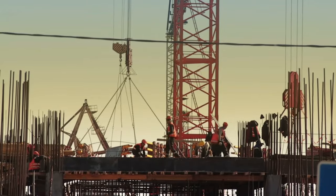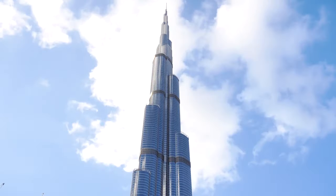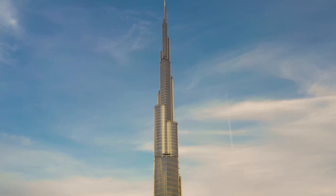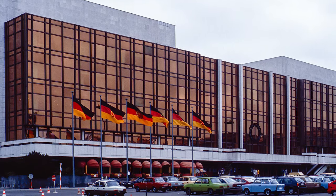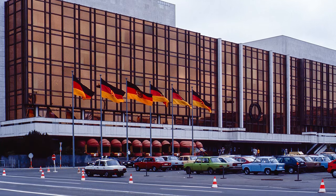Construction on the skyscraper began in 2004, and it only took five years of continuous work to complete the building's exterior in 2009. The Burj Khalifa's primary structure is made of reinforced concrete, and interestingly, some of the tower's structural steel was taken from the Palace of the Republic, a former parliament of East Germany.